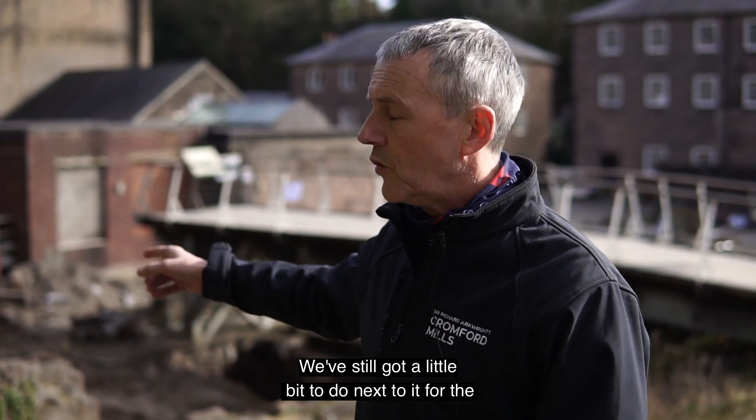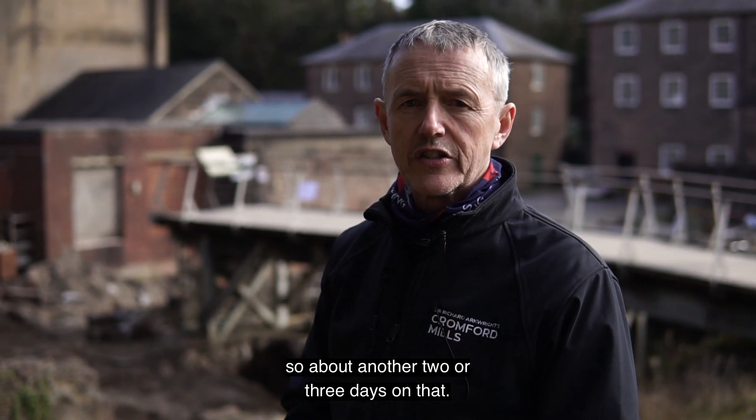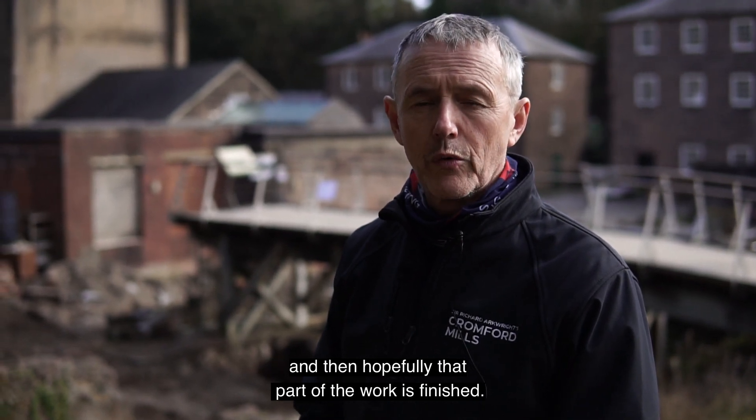We've still got a little bit to do next to it for the ducting and the cables, but that's quite small in comparison — about another two or three days on that. I think about three more days with the archaeologists and then hopefully that part of the work is finished.